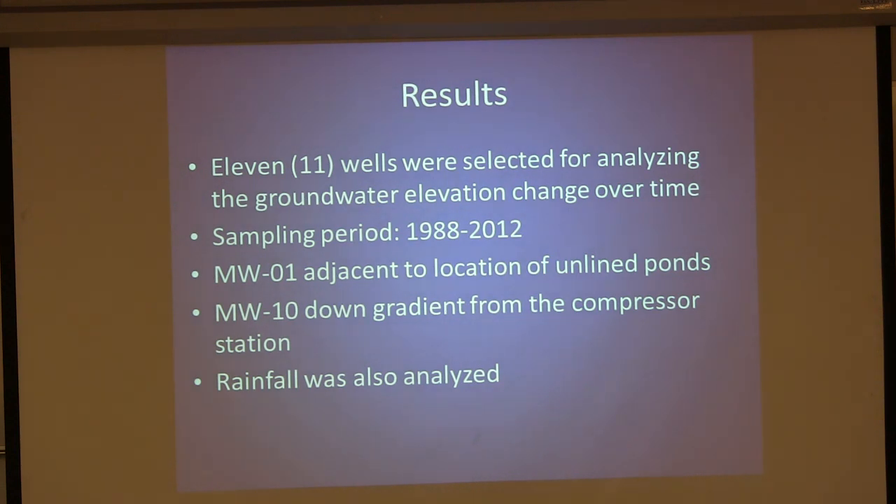First we wanted to look at what the groundwater was doing in terms of elevation. We did this using eleven wells sampled from 1988 to 2012. The closest well to the facility — and also closest to the Mojave River, where you'd expect the highest groundwater elevations — was MW1. The farthest down-gradient well during sampling was MW10. We also looked at rainfall totals for each month from 1988 to 2012, to see if rainfall had an effect on groundwater elevations.